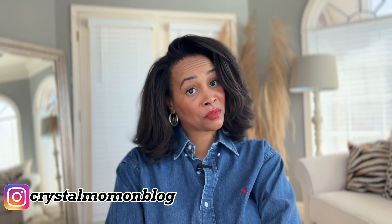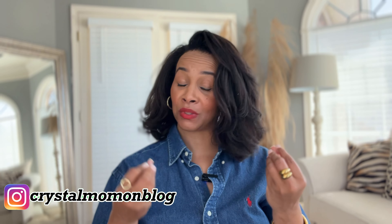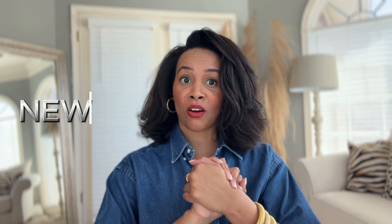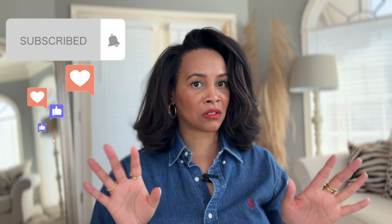Hey everyone, welcome back to my channel. My name is Crystal for those of you who are new here — welcome to my fashion and lifestyle channel. In today's video I have a haul for you guys, just a small one. Some of the stuff I haven't even opened yet and some I've already worn, so this is just like a new-in-my-wardrobe type of video.